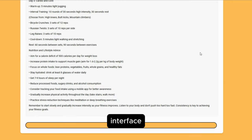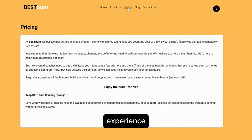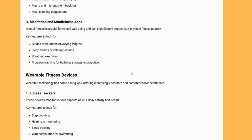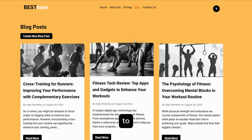User-friendly interface. The intuitive design ensures a seamless experience for users of all technical abilities. Free access — Best Burn is committed to making fitness accessible to all, offering its full range of features at no cost to users.